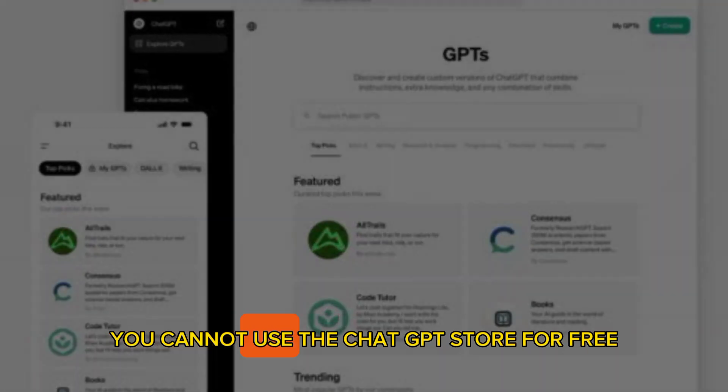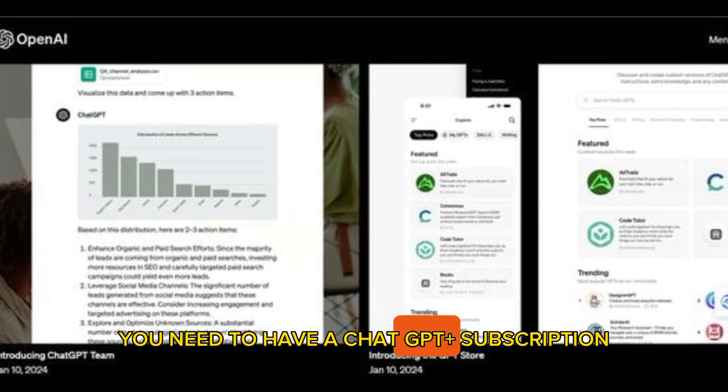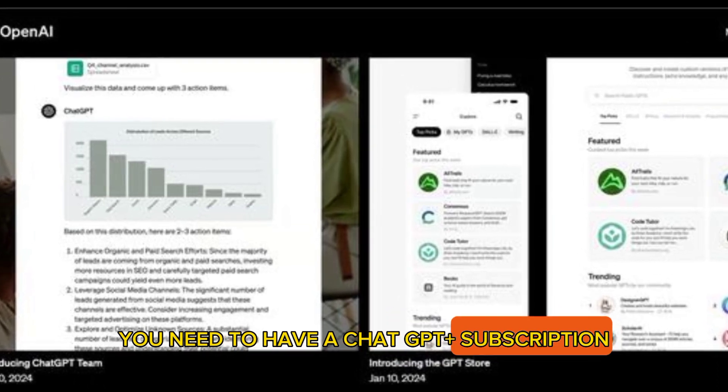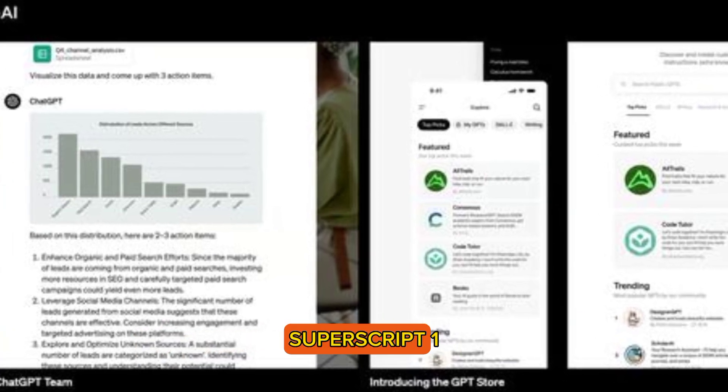Unfortunately, you cannot use the ChatGPT store for free. You need to have a ChatGPT Plus subscription, which costs $20 per month, to access the store and its features.